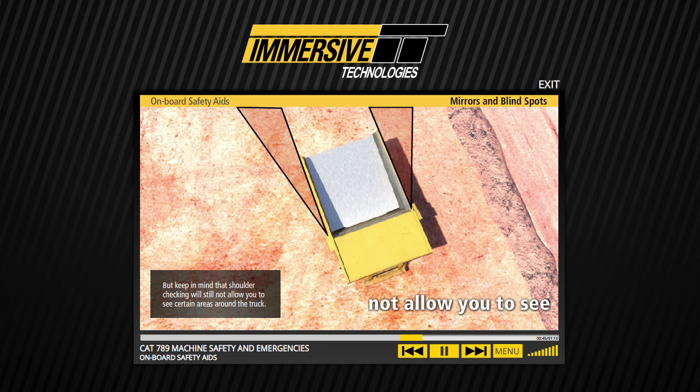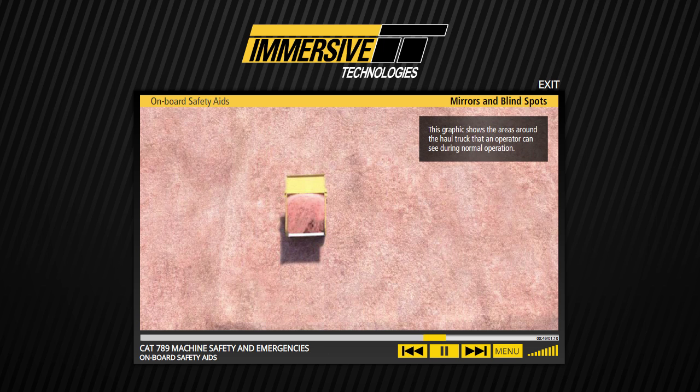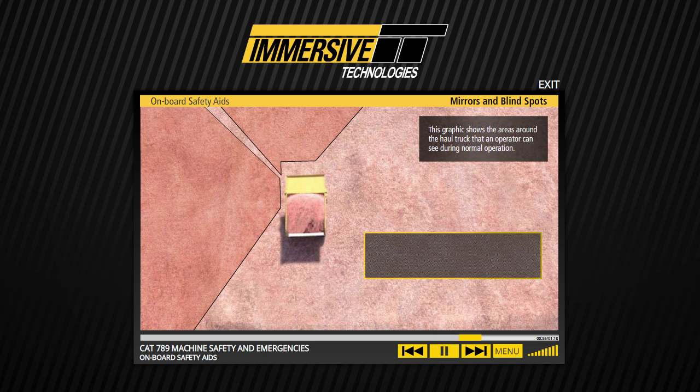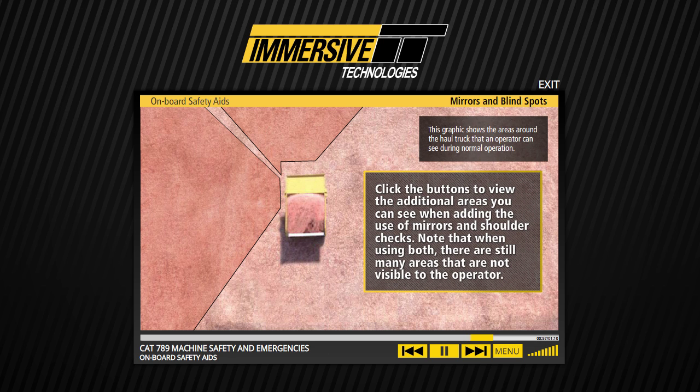This graphic shows the areas around the haul truck that an operator can see during normal operation. Click the buttons to view the additional areas you can see when adding the use of mirrors and shoulder checks. Note that when using both, there are still many areas that are not visible to the operator.